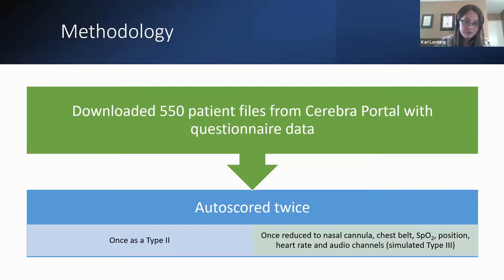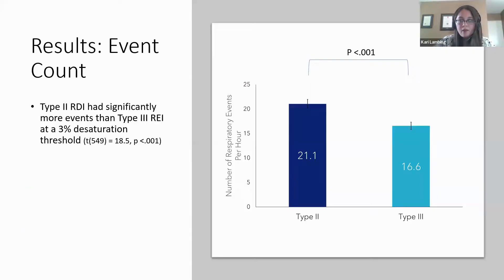As expected, we found that compared to the Type 2 RDI — which includes RERAs — the Type 3 event count had a lower number of events per hour: an average of 21.1 in the Type 2s and only 16.6 in the Type 3s.